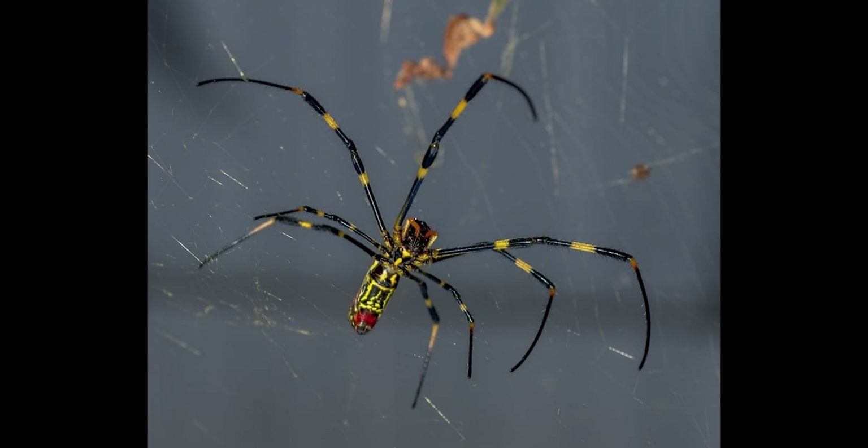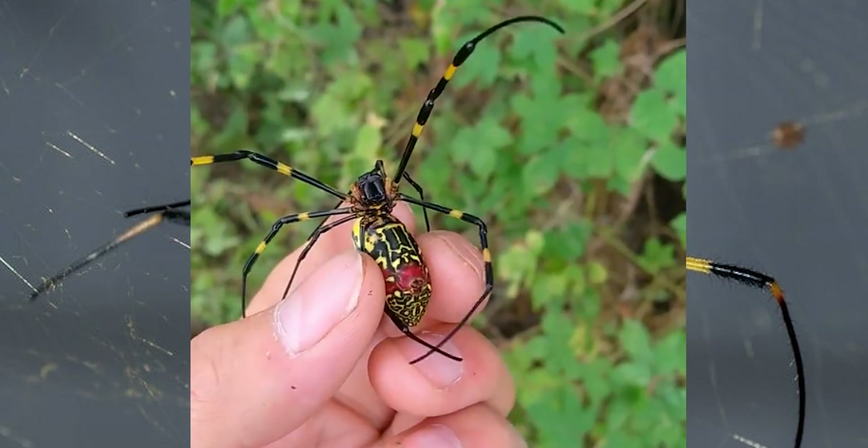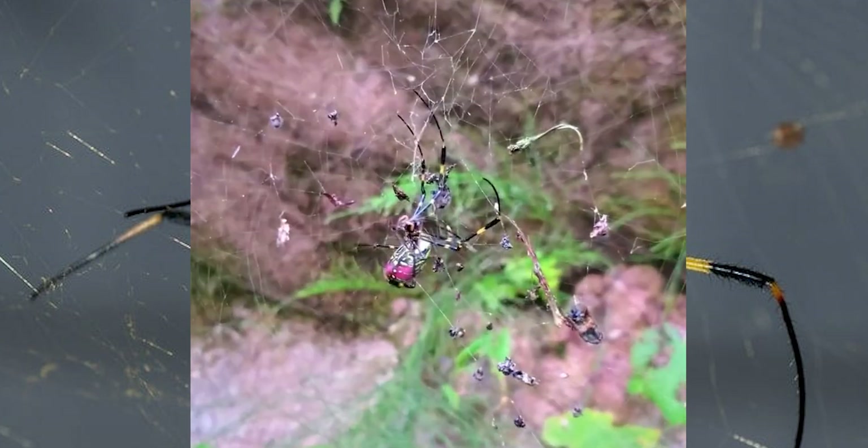Today, we're re-diving into the fascinating world of spiders — and trust me, this one is a showstopper. Ever heard of the Joro spider?